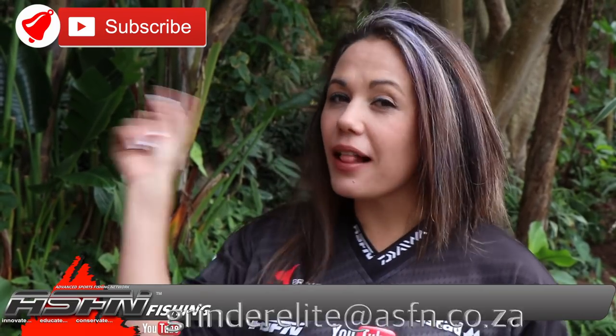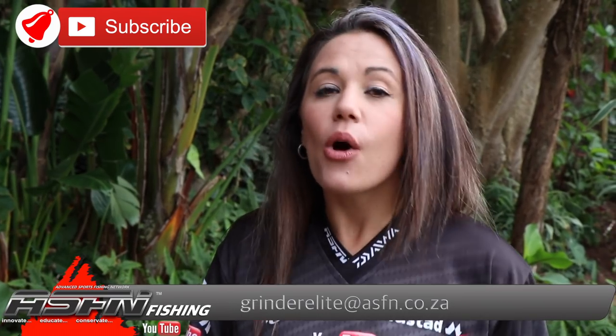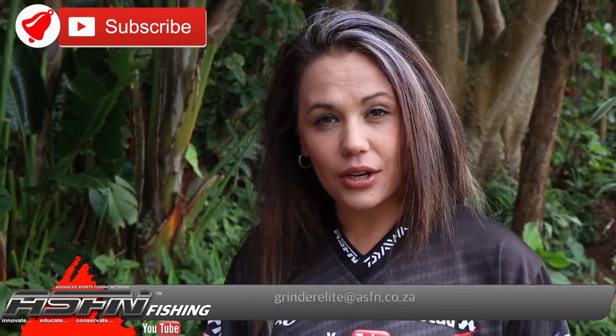It's a brand new week and we received some awesome catches last week for this week's newsflash. Remember to subscribe to the channels and click that bell icon if you would like notifications of when new content is getting loaded. Also remember to send your catches to Grindelite at asafen.co.za.